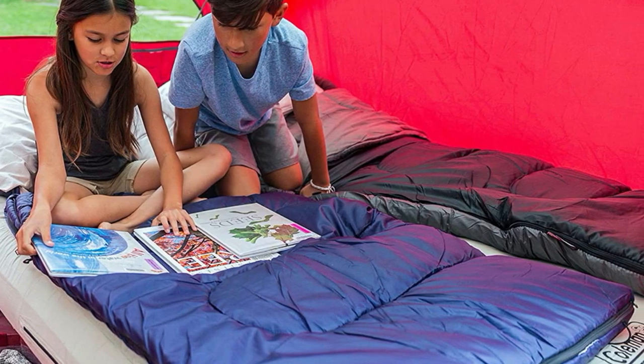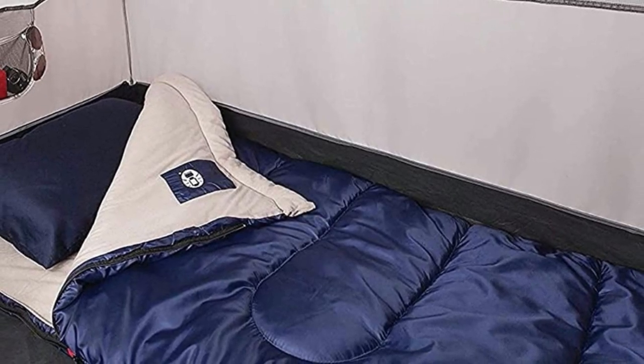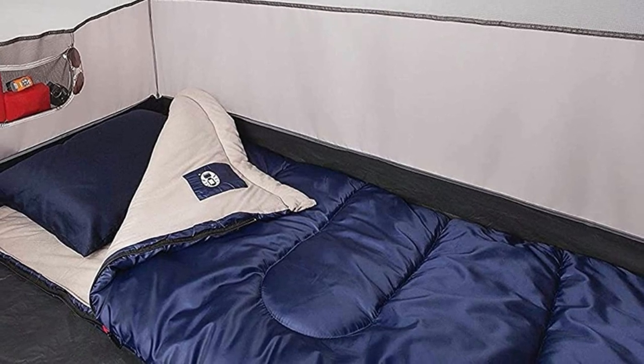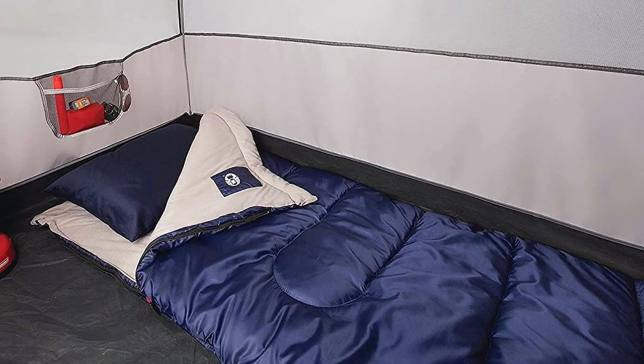On the upside, its rectangular shape means you can unzip it and use it as a regular blanket. Plus, if you get lonely in your sleeping bag and would rather snuggle up beside your tent buddy, you can — by zipping two of these together, you get a double sleeping bag for two people.